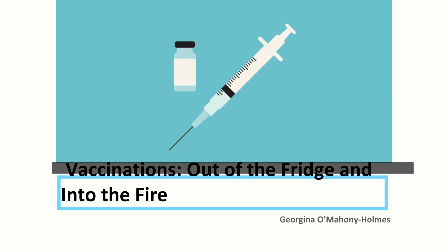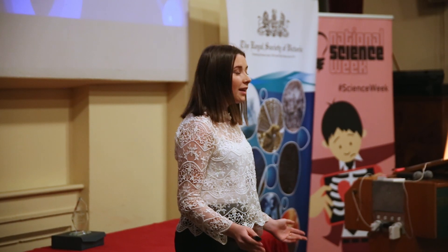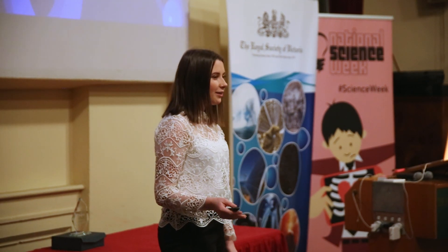Research that has the potential to revolutionise the way in which we transport and store vaccines. But before I do that, I want to give you a little bit of background into how vaccination actually works.